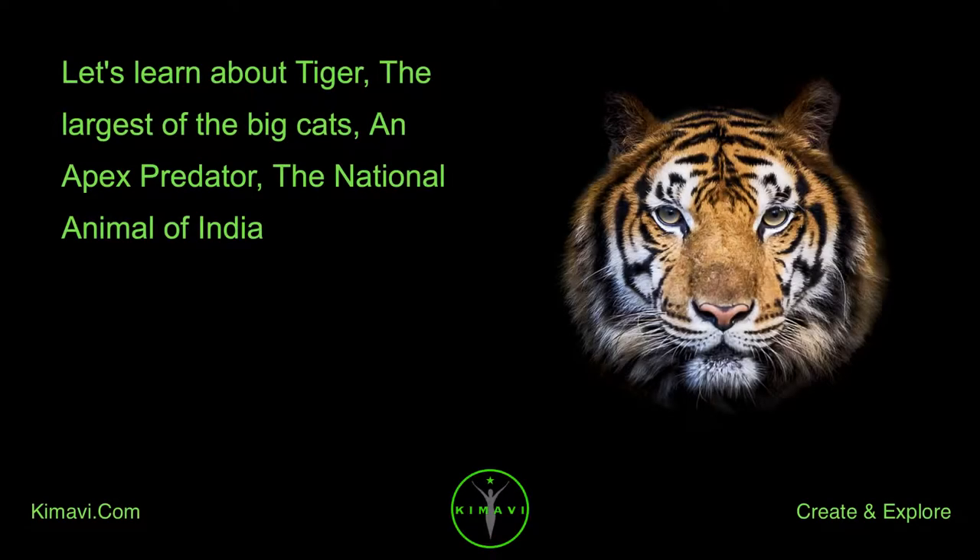Let's learn about the tiger, the largest of the big cats, an apex predator, and the national animal of India.